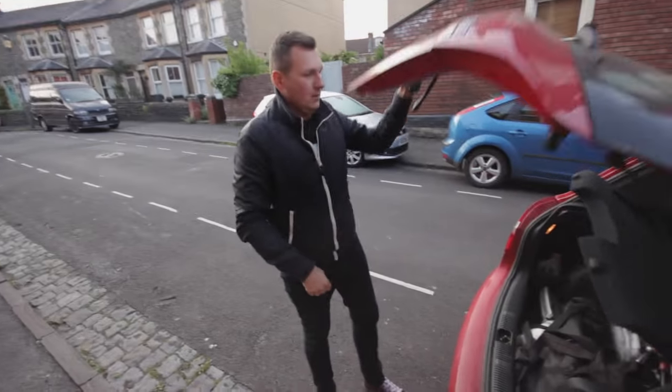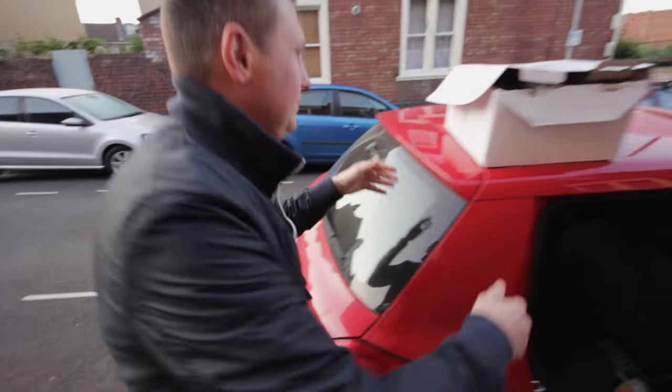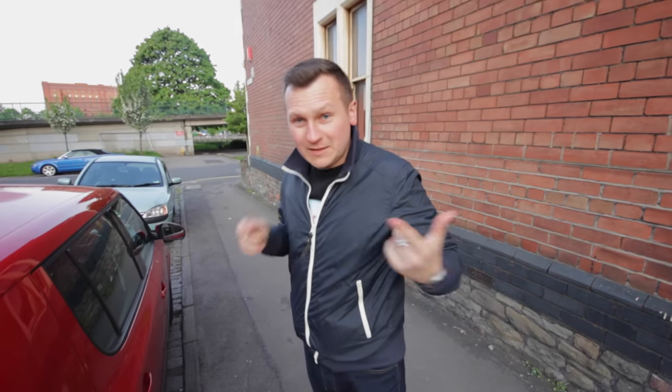We're now back at the car and we're moving locations. We're going to catch the same bridge but from the other side. We're ready, let's go.